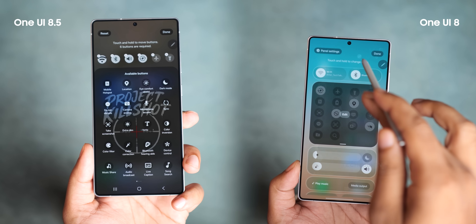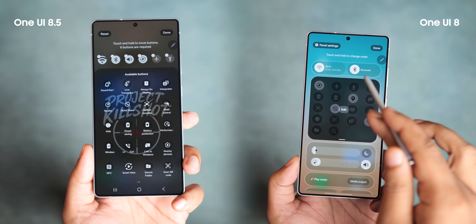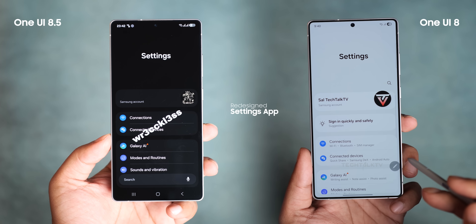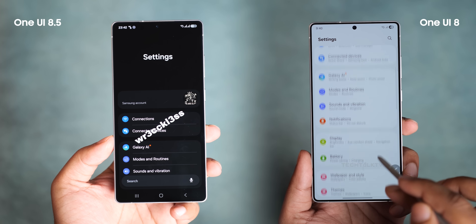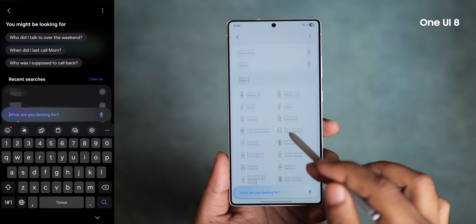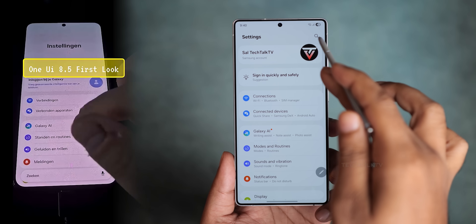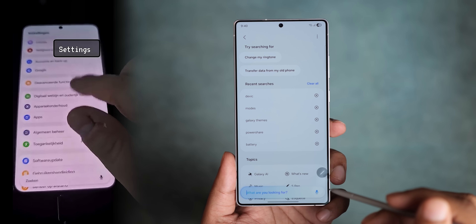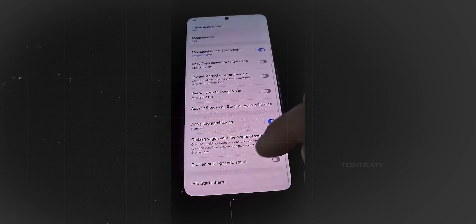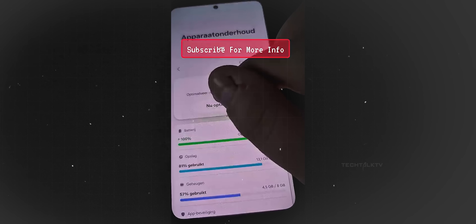Earlier it was only limited to the middle section, but now you can add or remove anything there. The settings app has been redesigned too. The home page now uses more compact menu items with no subtitle text. The AI-powered search bar floats above the menu while a persistent search bar sticks at the bottom like iOS 26. Drop shadows are everywhere on containers, the search bar, and even the back button.